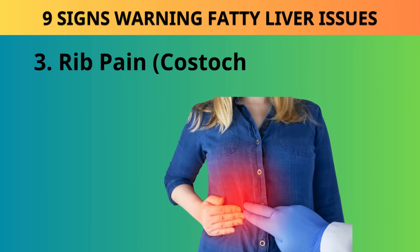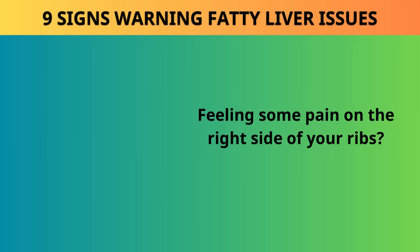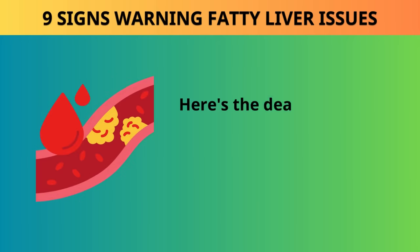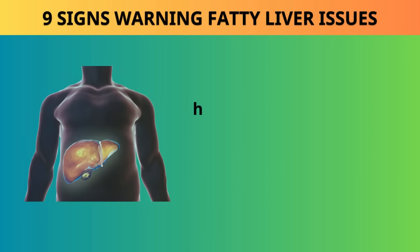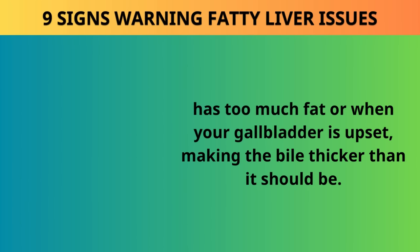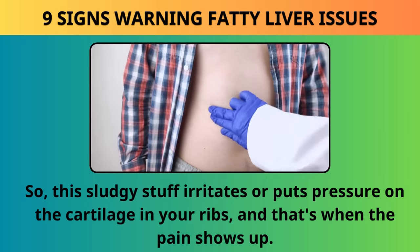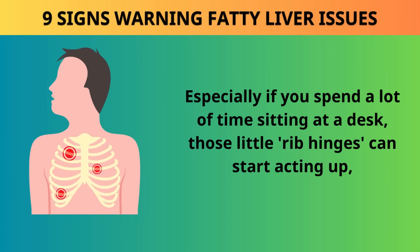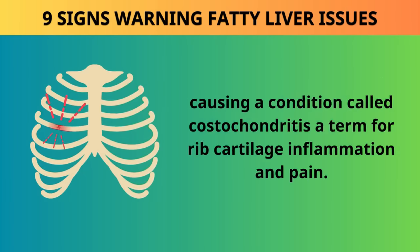Sign 3: Rib pain — costochondritis. Feeling some pain on the right side of your ribs? It could be because of bile sludge in your liver or gallbladder. Bile sludge is a mix of concentrated cholesterol that forms when your liver has too much fat or when your gallbladder is upset, making the bile thicker than it should be. This sludgy material irritates or puts pressure on the cartilage in your ribs, causing a condition called costochondritis — rib cartilage inflammation and pain, especially if you spend a lot of time sitting at a desk.